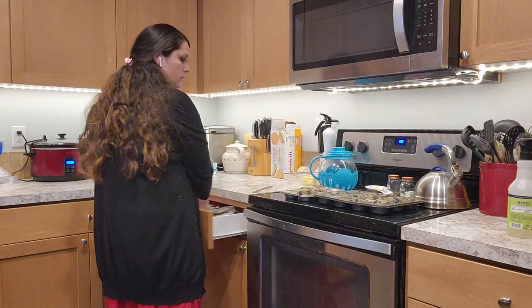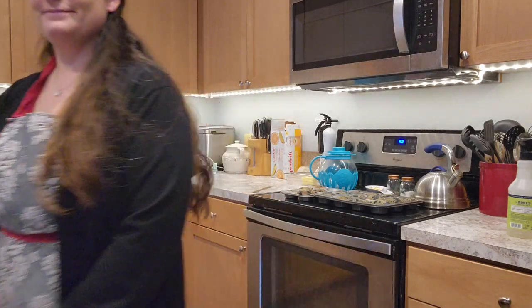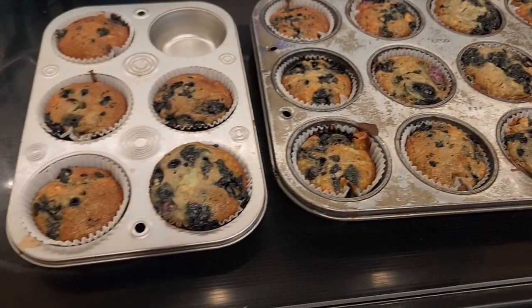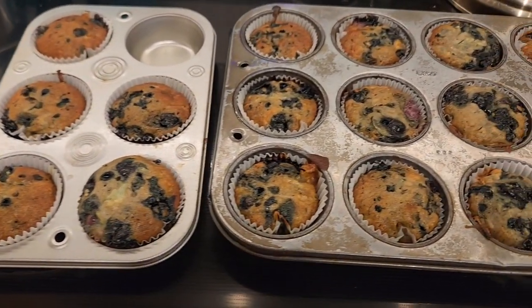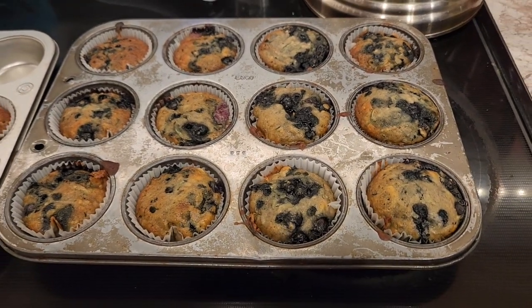The muffins are done — I did a quick check and they smell amazing. Thank you all so much for coming along with me. If you have any tips or tricks on how to shop your pantry, please leave them in the comment box below, and I'll see you in the next video!